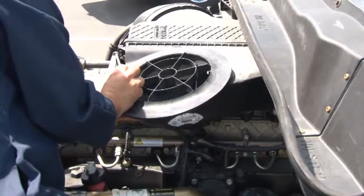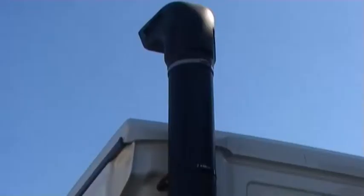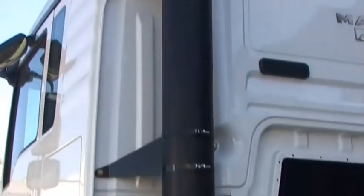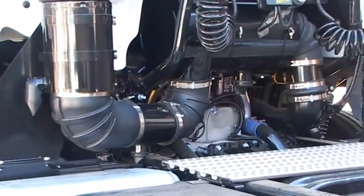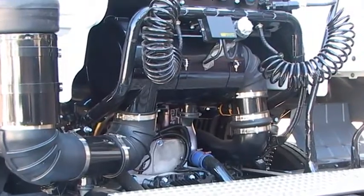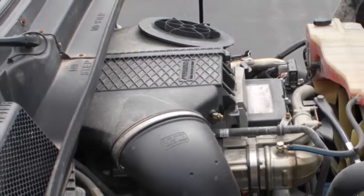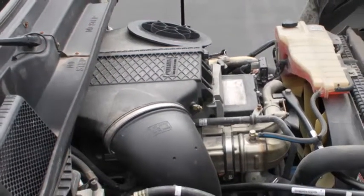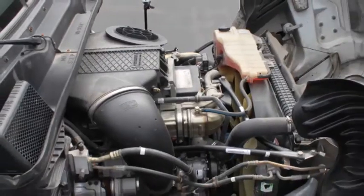Im Folgenden betrachten wir die Komponenten eines typischen Luftansaugsystems für Dieselmotoren. Die Luft wird über den Einlassschacht hinter dem Fahrerhaus durch den Luftfilter und anschließend über die Reinluftleitung zum Motor geführt. In einem typischen Luftansaugsystem unter der Motorhaube gelangt die Luft in das System durch den Luftfilter und dann weiter durch die Reinluftleitung zum Motor.